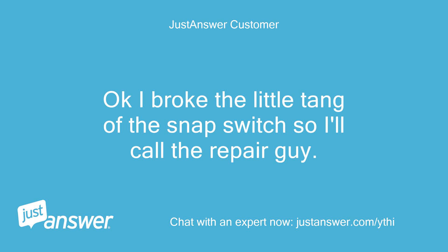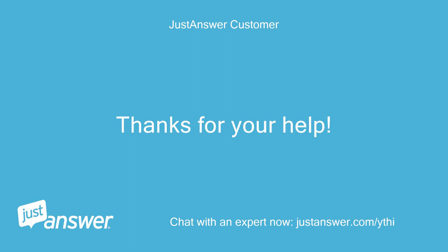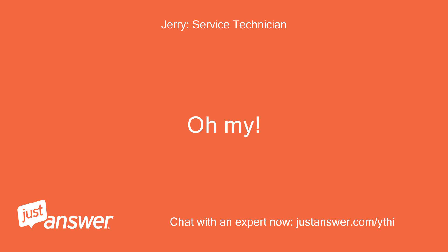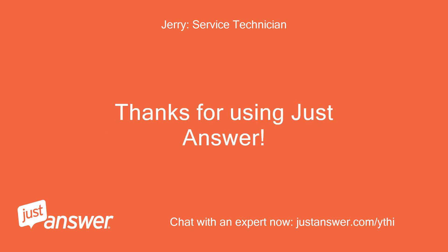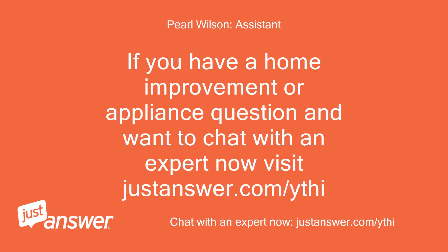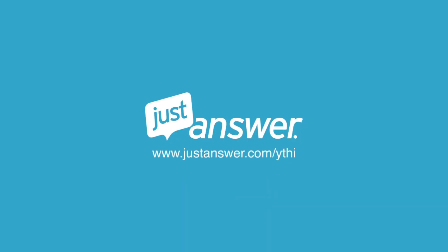I broke the little tang of the snap switch, so I'll call the repair guy. Thanks for your help. Oh my! Hopefully it won't be too much trouble for the fix. Thanks for using Just Answer. If you have a home improvement or appliance question and want to chat with an expert, visit justanswer.com. Thank you for coming. See you next time. Bye.